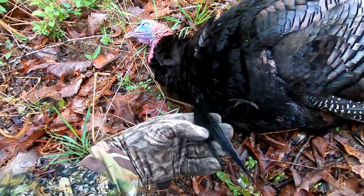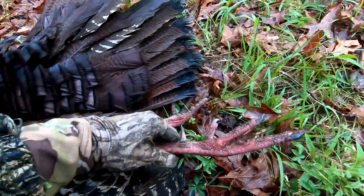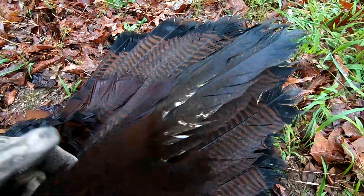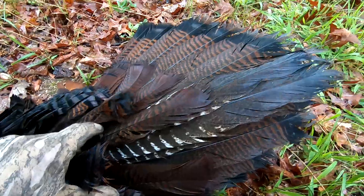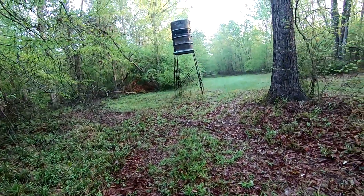First morning — that's a nice turkey. Nice spurs. Look at those feathers. Did you hear one just a few minutes ago? Yeah, he seemed like he's on maybe the other side of the field.